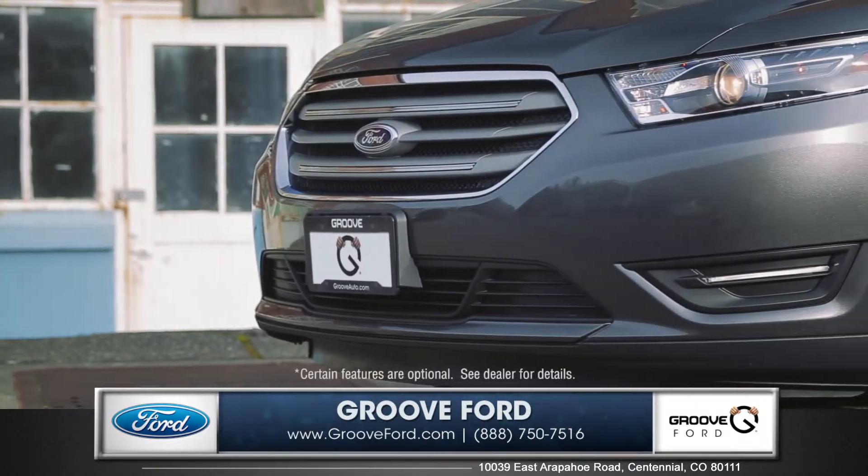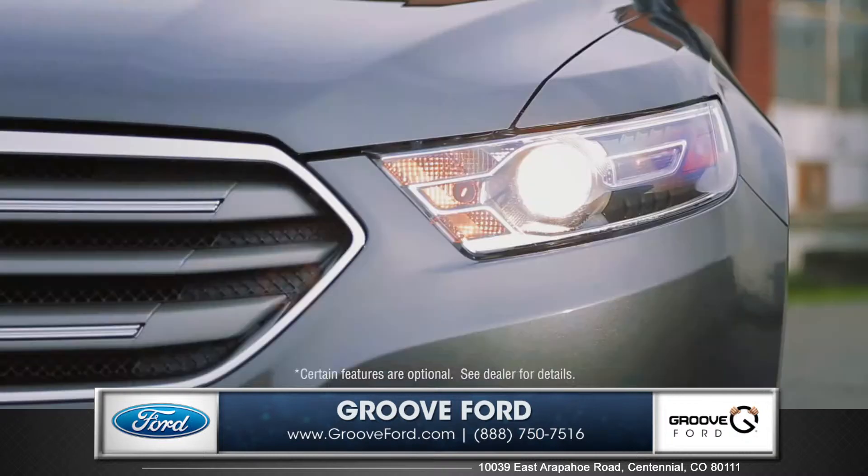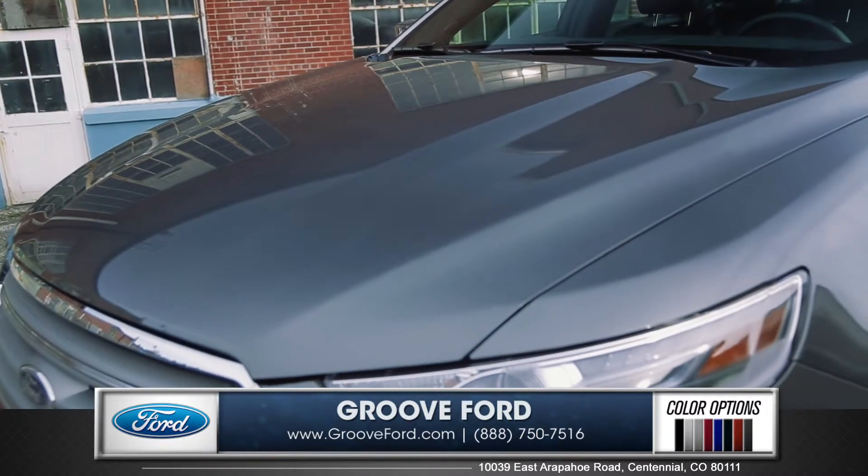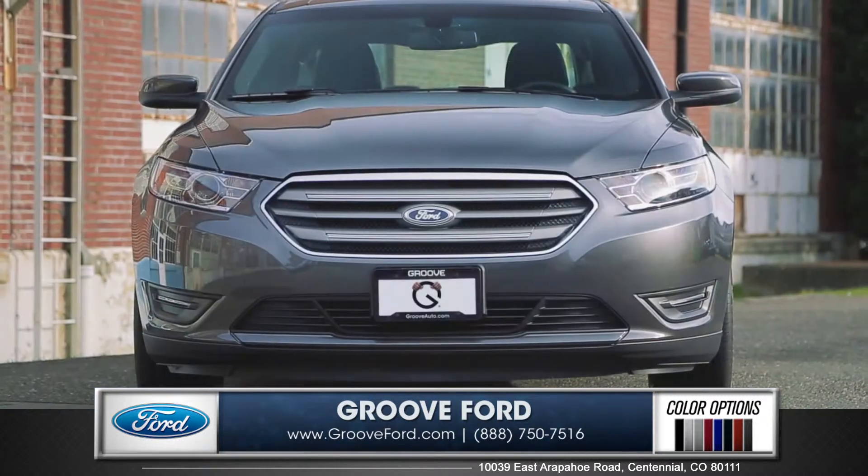Dynamic design begins right up front with a powerful grille and projector beam halogen headlamps. Sharp, clean lines and aggressive styling complement the wide, assertive stance of the Taurus.